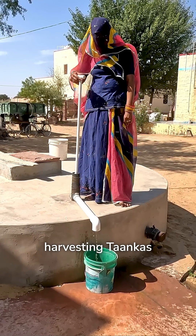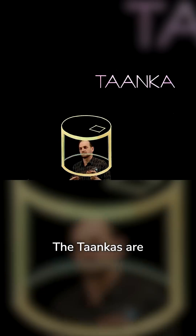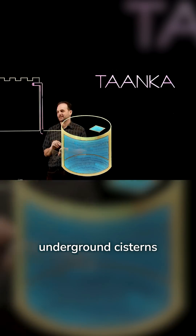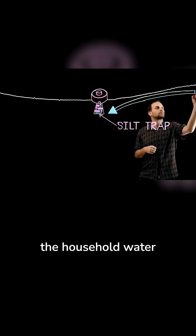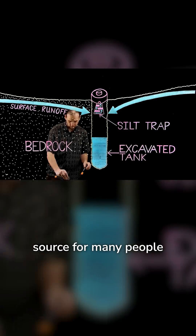These rainwater harvesting tankas are so important. The tankas are underground cisterns constructed by GRAVIS out of ferrocement, and they have become the household water source for many people in the Thar Desert.